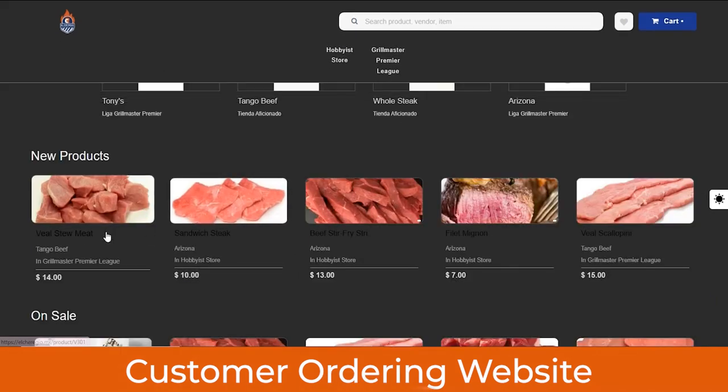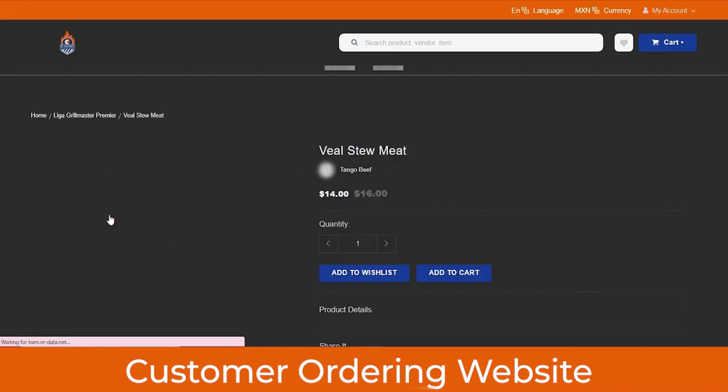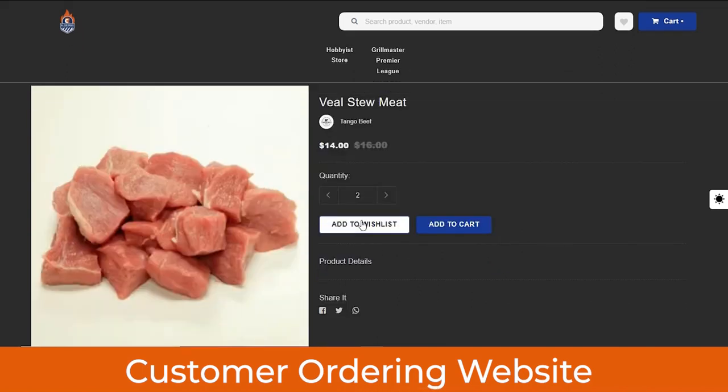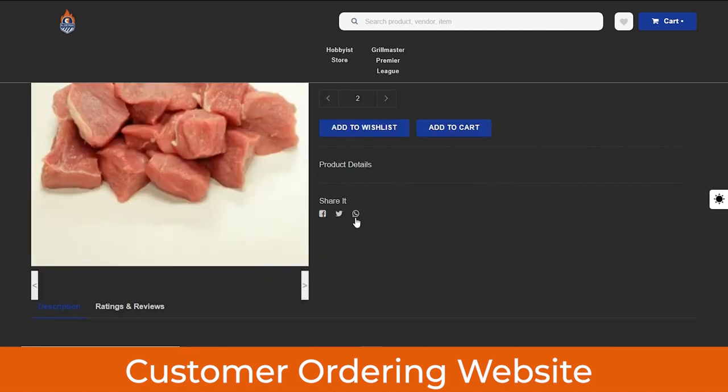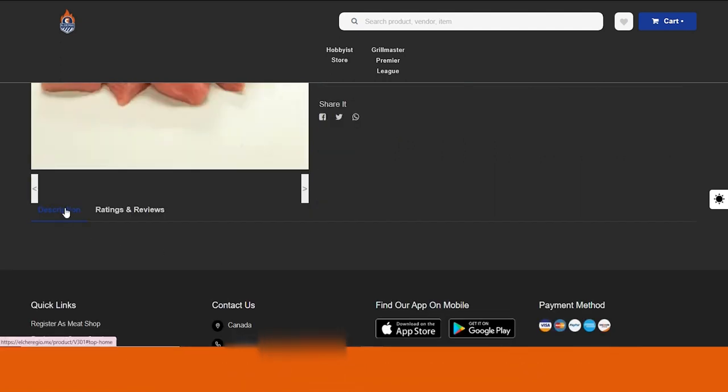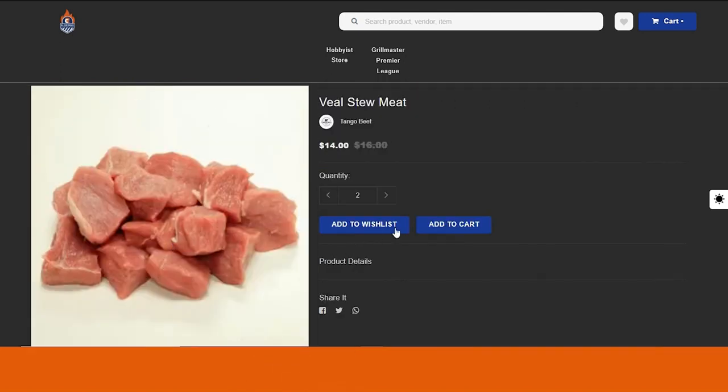Let me show you how as a customer you can order meat on this platform. Suppose you want to order this veal stew meat — you just click on it. You can select the quantity you want to order. If you want to order it now, click Add to Cart; if you want to save it for later, you can add it to the wishlist. Below that you can see the product details, description uploaded by the admin or shop owner, and ratings and reviews from customers who have already purchased this product. Now if you click Add to Cart, the product moves to your cart section.